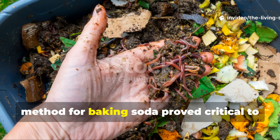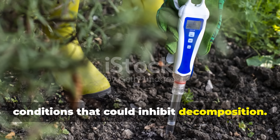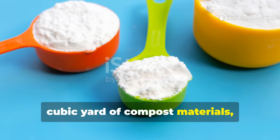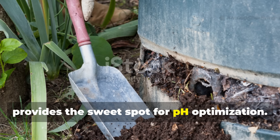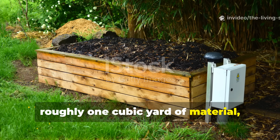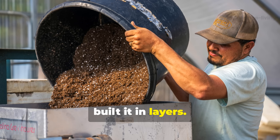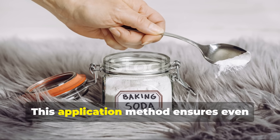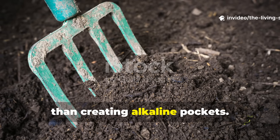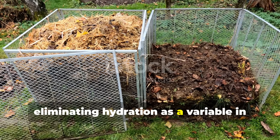The precise dosage and application method proved critical to achieving optimal results without overshooting into overly alkaline conditions. After testing various concentrations, I found that one cup of baking soda per cubic yard of compost materials, applied as the pile is built, provides the sweet spot for pH optimization. For my 3-foot-cubed piles containing roughly 1 cubic yard of material, I dissolved 1 cup of baking soda in 2 gallons of water and sprinkled the solution evenly throughout the pile as I built it in layers. For the control pile, I added plain water at the same rate to match moisture levels.